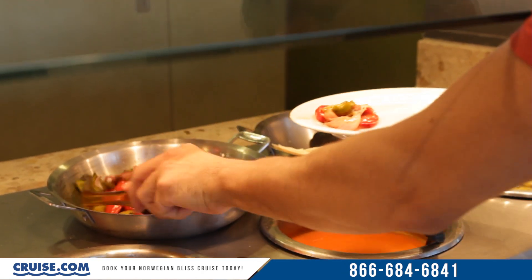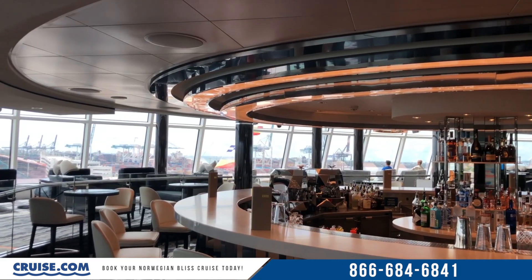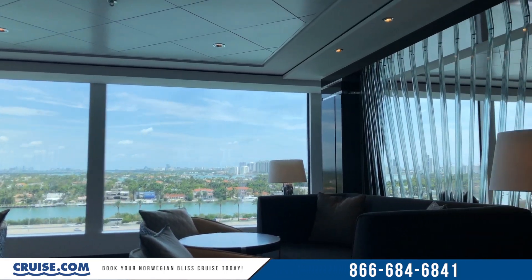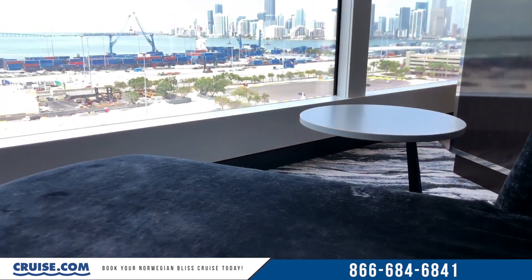Anybody who's sailed with Norwegian before knows that the Garden Cafe is the buffet restaurant on board. With a bar and a buffet of its own down in the Observation Lounge, it's really easy to imagine yourself spending hours there with a book or a nice cup of coffee, just enjoying the surroundings as they pass you by.